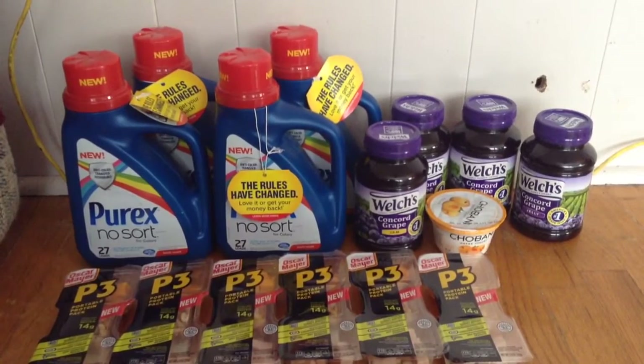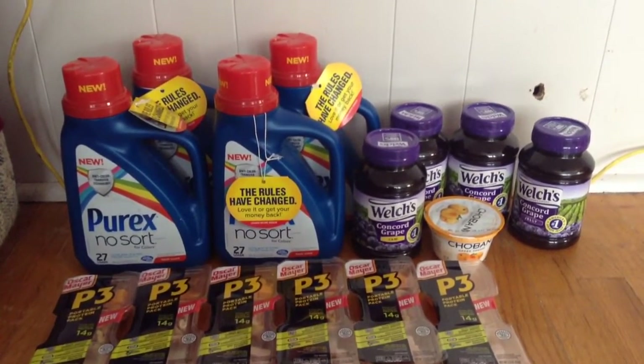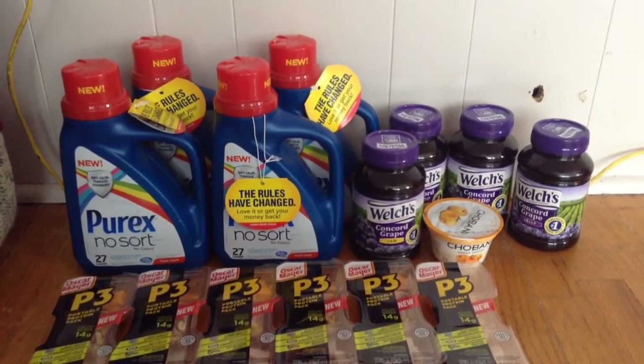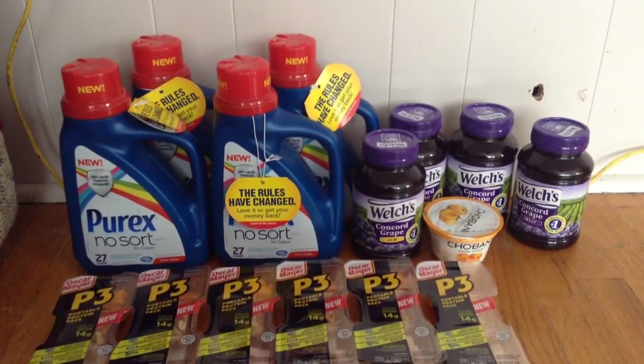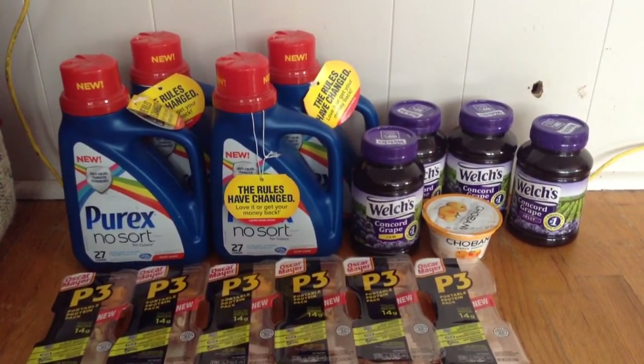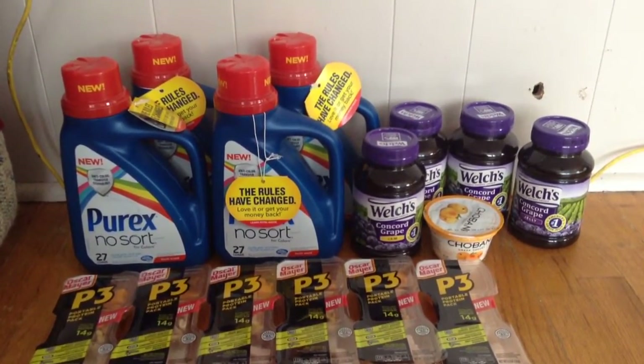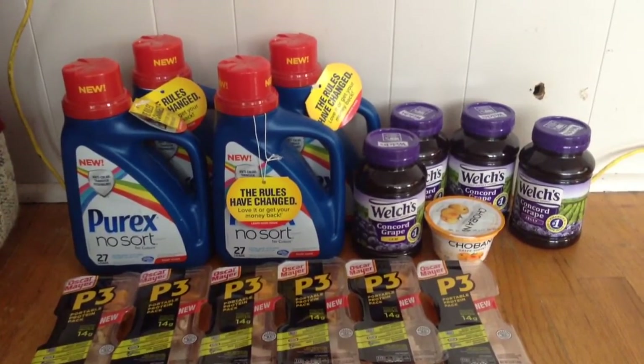I also picked up four of the Welch's Jams and Jellies, which are on sale for $1.28 when you buy two, and it's a limit of two offers so you can pick up up to four. And I also picked up one of the Chobani yogurts, which are on sale for $0.88 — I believe they're a limit of 12 this week. I paid $0.88 and I'll get back $0.30 from ShopRum, making that just $0.58.